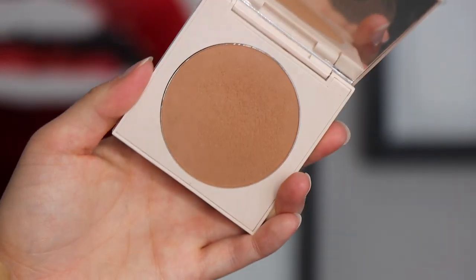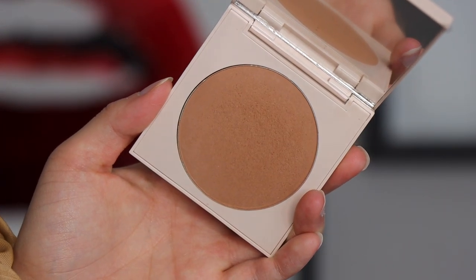Number 12 is the other bronzer from the ColourPop Coconut Collection — Talk to the Palm. I like the formula of this, but the shade is just a bit too deep for me. I totally wish the formulas could swap between the two ColourPop bronzers. It's a really nice affordable bronzer — if you're on the ColourPop website and you're a medium skin tone, I think you'll really like this. The packaging is super cute and it's not a bad bronzer at all.